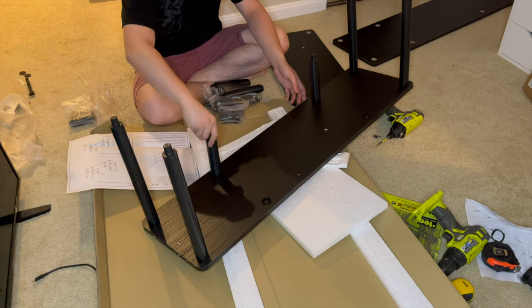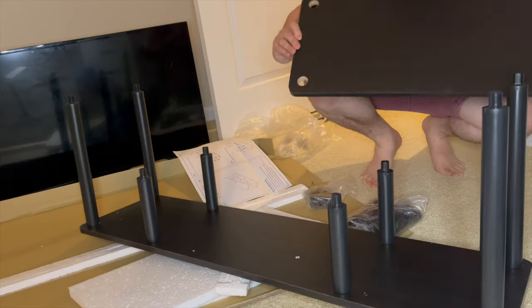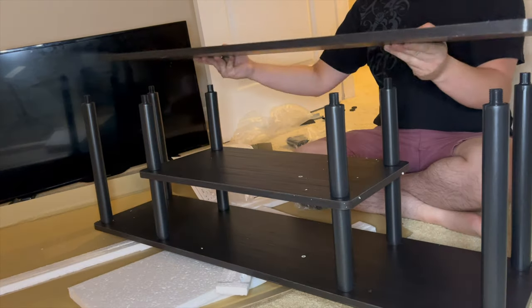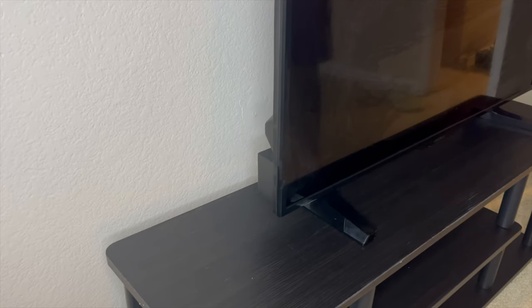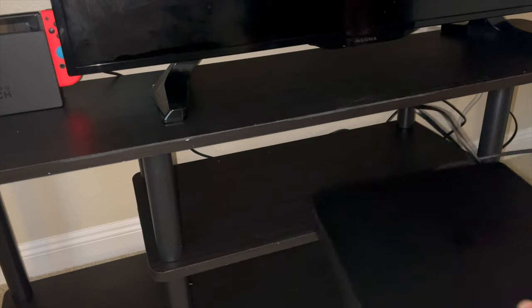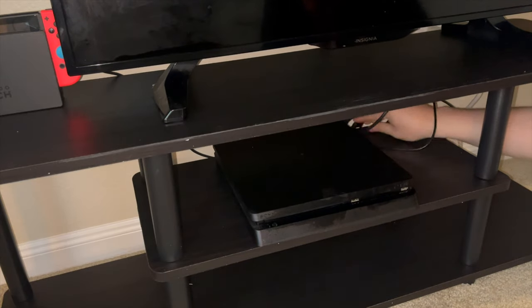The TV stand didn't require any tools — all I had to do was twist in the PVC tubes to assemble it. Overall the stand was very functional and allowed me to store my Switch, my PS4, and my Amazon Echo Dot Alexa speaker.